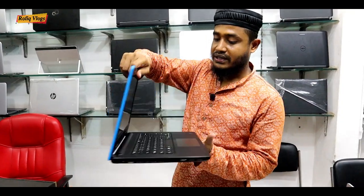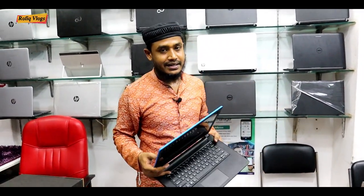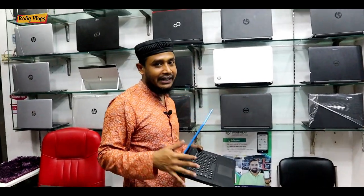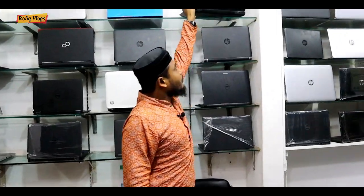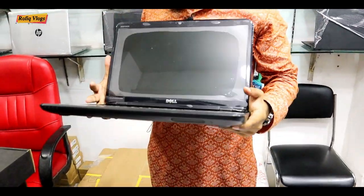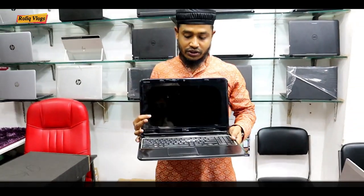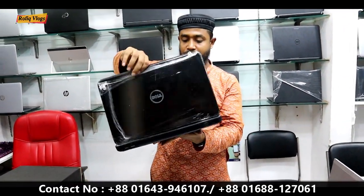This laptop has 4GB RAM, 1TB hard disk, core i5 7th generation. The laptop price is only 81,500. The Dell brand laptop is the Dell Inspiron — core i5 2nd generation, 4GB RAM, 500GB hard disk — laptop price is only 5,900.